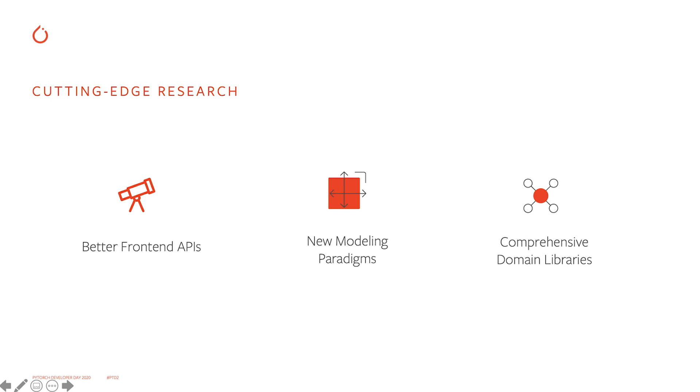Now I would like to talk about the focus for the next few years. We want to continue to enable cutting-edge research — that means we need to build out better frontend APIs, including NumPy compatibility, complex numbers, other language bindings, and support for research reproducibility. We want to enable new modeling paradigms, with support for sparse data and even tensors for graph neural networks. And we want to continue to build out domain libraries to speed up research innovation velocity — we built TorchVision, TorchText, TorchAudio, and there are so many more new domains to build with our community.